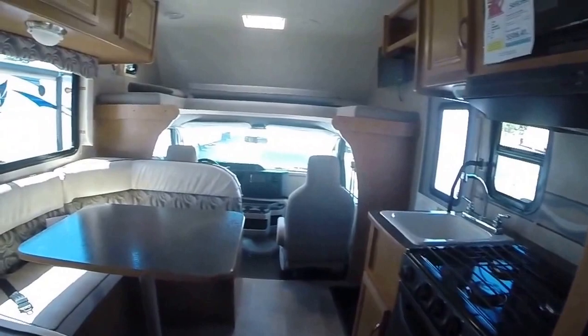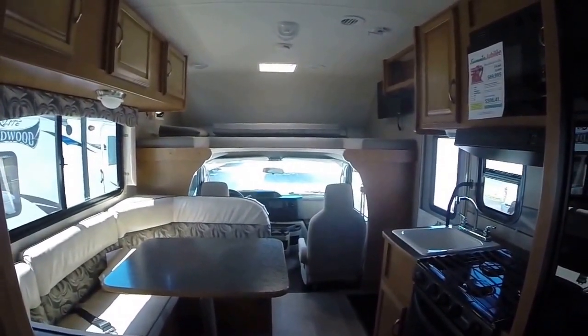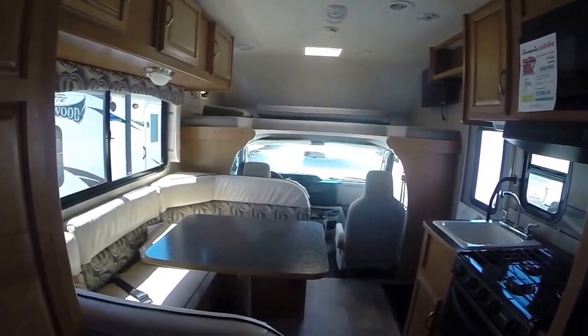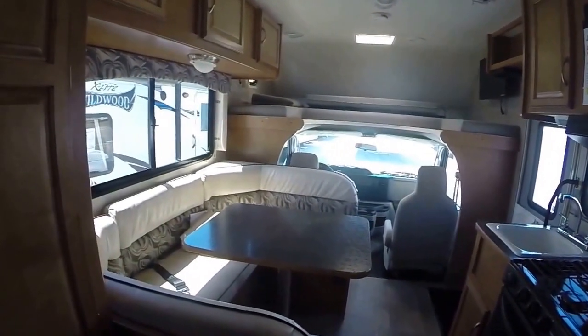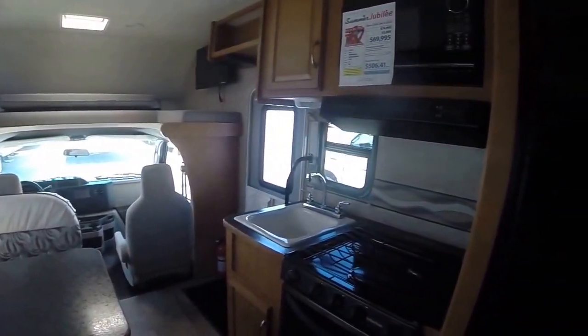Easy to drive, easy to park. And with something that's easier to do, you'll probably do more of it. This 2016 Winnebago 22R is right here at Gibbs RV in Coos Bay. Call 1-800-824-4388. See us on the web at www.gibbsrv.com — that's g-i-b-s-r-v.com in Coos Bay.